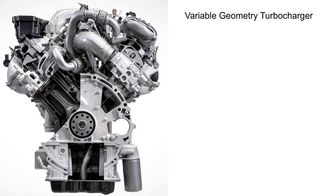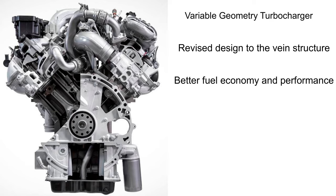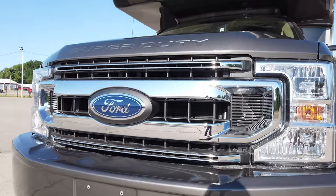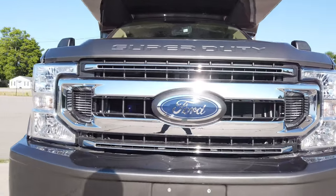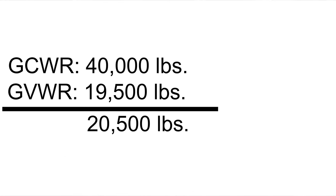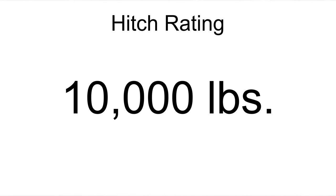They also redesigned the turbocharger — it's a variable geometry turbocharger with changed vane structure for tighter vane side clearances, eliminating air leakage and giving increased power ratings. You now have 330 horsepower and 825 pound-feet of torque. Ford also redesigned the grille up front to maximize airflow into the turbocharger. This truck can handle 20,500 pounds, so with your 10,000-pound hitch on the back, you can tow all 10,000 pounds and still be well within your weight ratings.